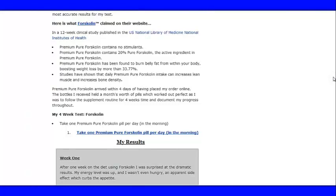The most important thing you can see is that pure Forskolin contains no stimulants. For premium pure Forskolin, you want something that contains at least 20% Forskolin — this is the active ingredient that works on burning belly fat and fat around the stomach. Premium pure Forskolin has been found to burn belly fat from within your body, boosting weight loss by more than 33.77%.